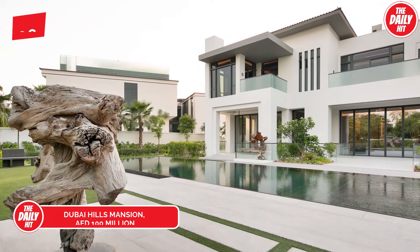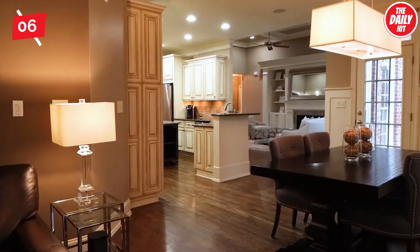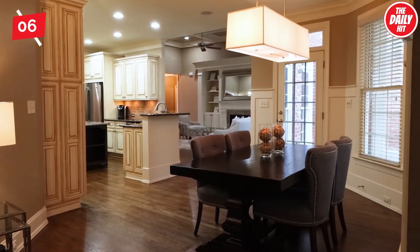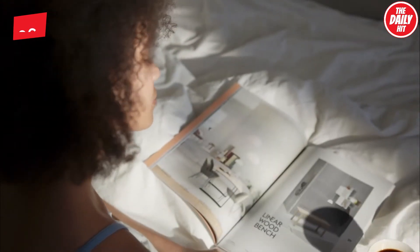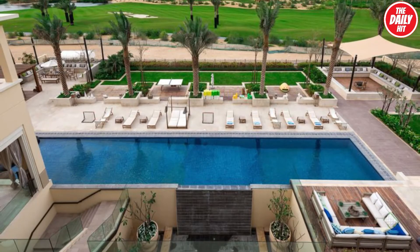At number 6, estimated at roughly 100 million dirham, this modern and sophisticated type 5, nine-bedroom mansion in Dubai Hills comes ready to move in. With seven bedrooms and two guest bedrooms, it has more than enough room for families to spread out and entertain in style. It even comes with its very own private garden and pool.